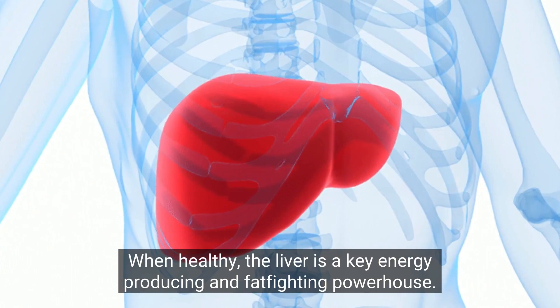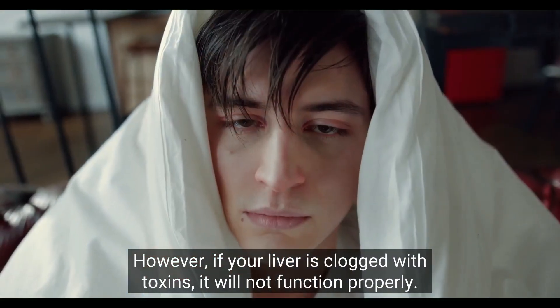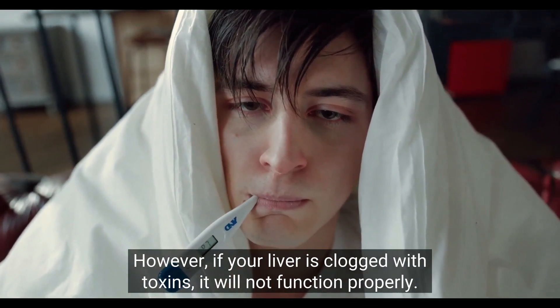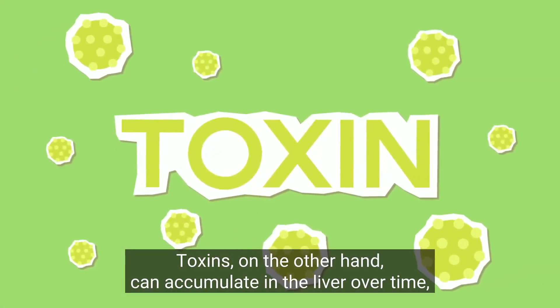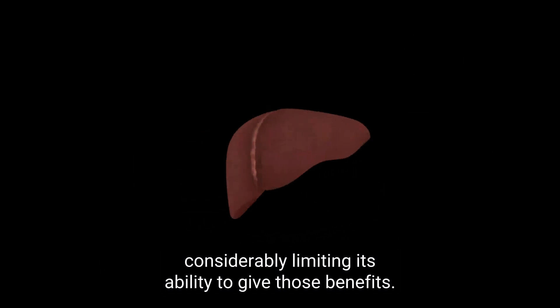When healthy, the liver is a key energy-producing and fat-fighting powerhouse. However, if your liver is clogged with toxins, it will not function properly. Toxins can accumulate in the liver over time, considerably limiting its ability to give those benefits.